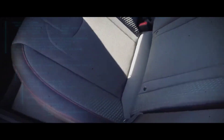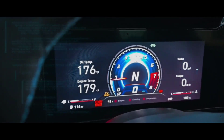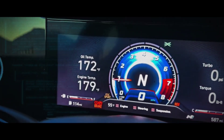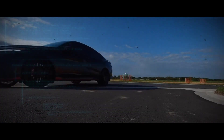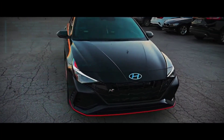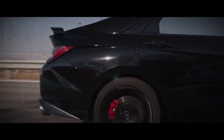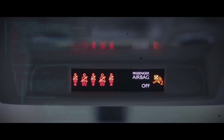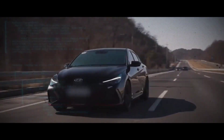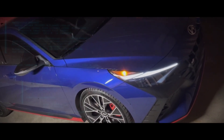Inside the cabin, you'll find sport seats, a sport steering wheel, and a 10.25-inch digital instrument cluster that all combine to create a dynamic and immersive driving experience. The Elantra N is also packed with advanced safety features including forward collision warning with automatic emergency braking, lane departure warning, blind spot monitoring, and rear cross-traffic alert, all of which come standard on this exciting compact sedan.